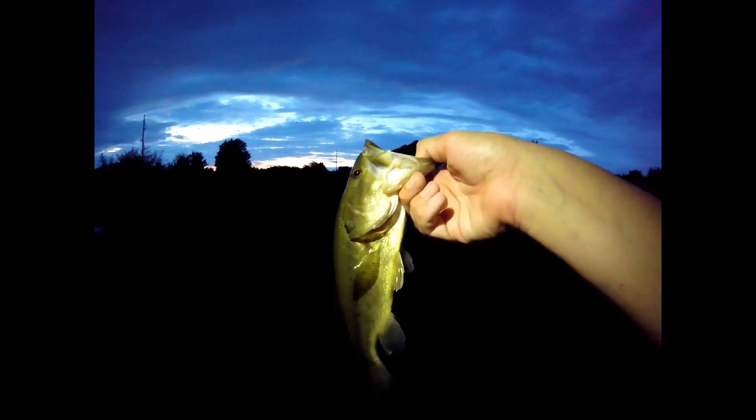We've got our fourth fish right there on the frog. I'm very sorry if you guys can't see very well, but that is on the Live Target frog — just trust me, there's a fish right here. I got my phone so you guys could see the fish. Give him a good old toss back and off she goes. That was caught on the little black Live Target frog.